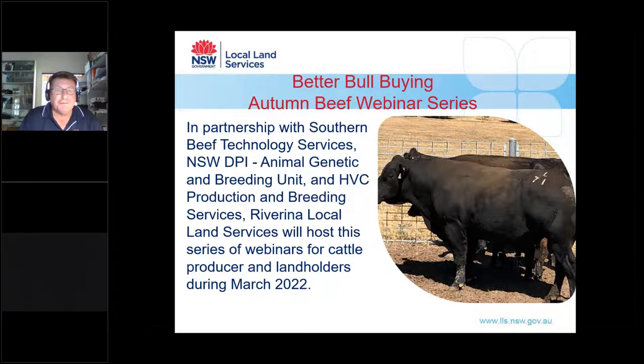This is the second of a series of three webinars. The first was held on the 9th of March with Katrina Millen, Technical Officer for Southern Beef Technology Services. It covered making bull selection decisions for heifer matings — the curve bender rule of using high genetic capability bulls over heifers to get slightly smaller progeny for ease of calving.